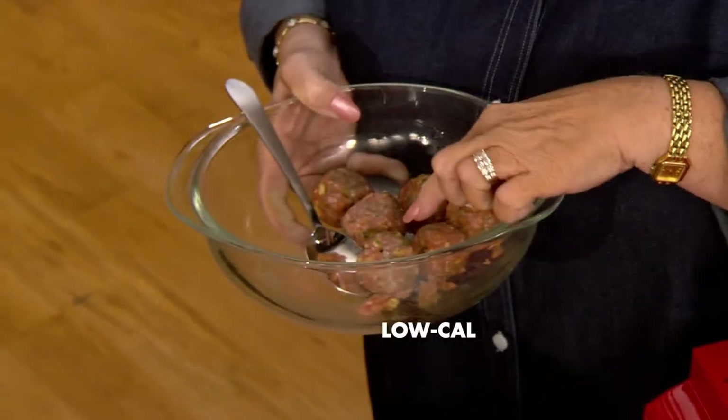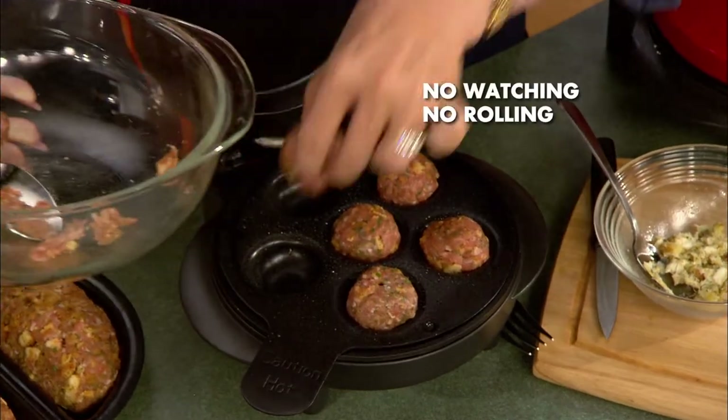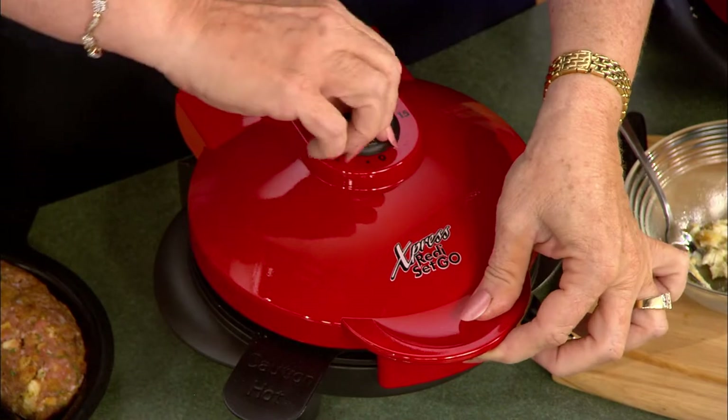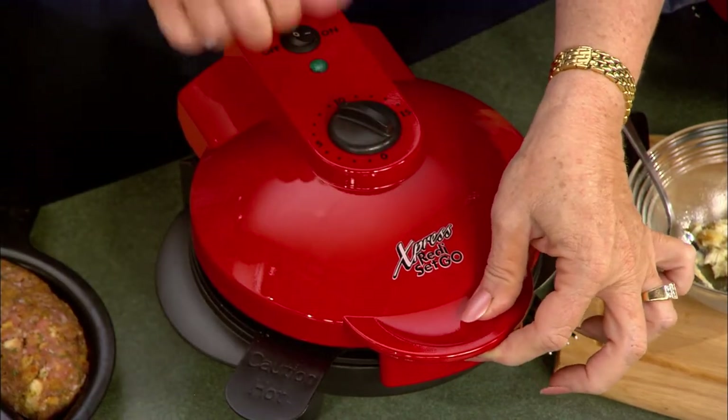How about some meatballs? I know you like meatballs. These are special low-cal meatballs — ground turkey. Less than three ingredients, my kind of recipe. Formed into meatballs and pop them right in there. These are going to cook without watching, without rolling, without turning in just about eight minutes. You don't have to deep fry. When you taste them, you won't even hardly tell the difference.